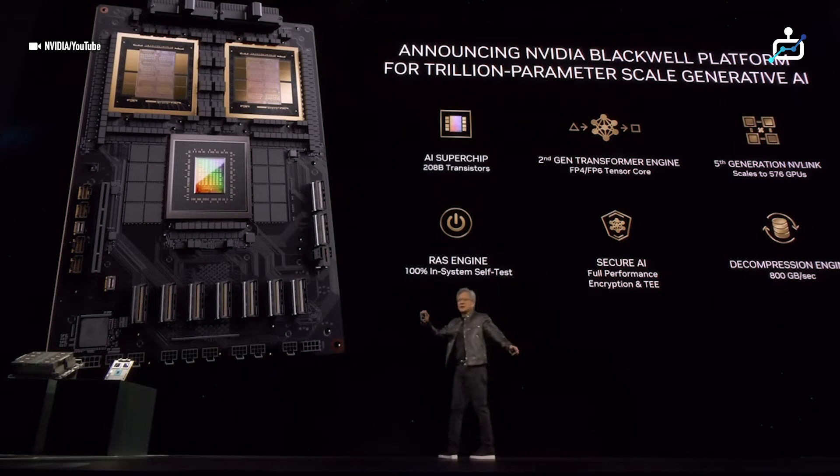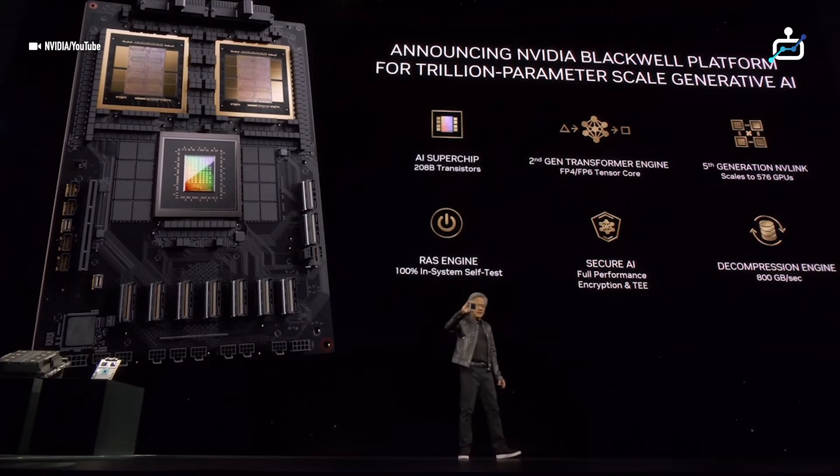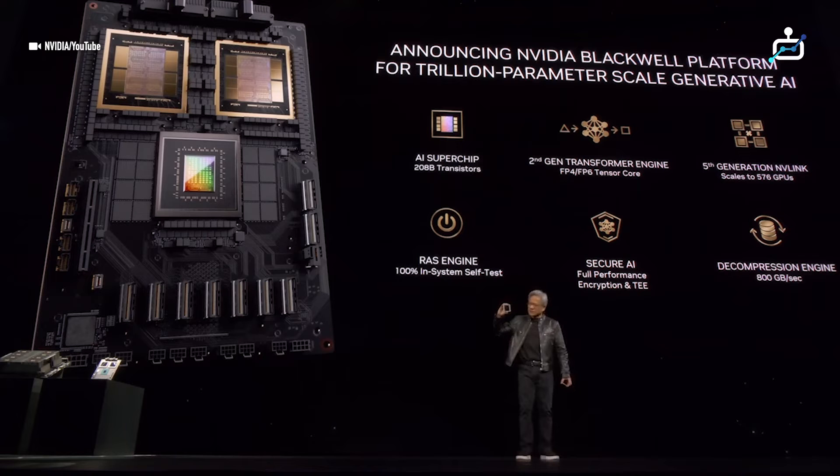208 billion transistors. You can see a small line between two dies. This is the first time two dies have abutted together in such a way that the two dies think it's one chip. There's 10 terabytes per second between them, so the two sides of the Blackwell chip have no clue which side they're on — no memory locality issues, no cache issues, it's just one giant chip. When we were told that Blackwell's ambitions were beyond the limits of physics, the engineer said, so what.